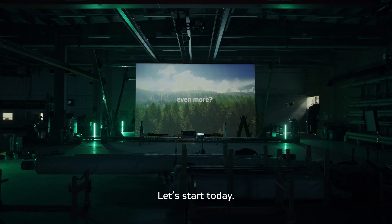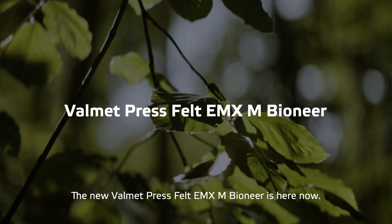Let's start today. The new Valmet Pressfelt EMX-M Bioneer is here now.